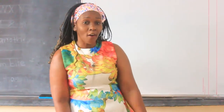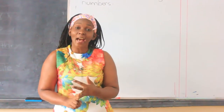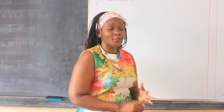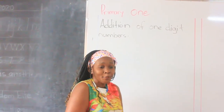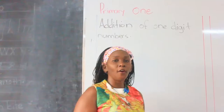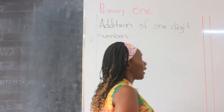One, two, three, we go. Are we ready? Yes, we go. Everybody sit. Get your book and pencil. Let us go through our work.